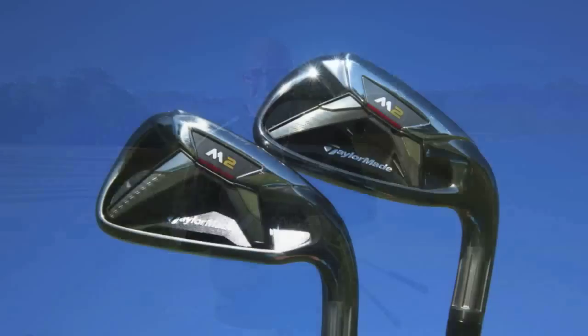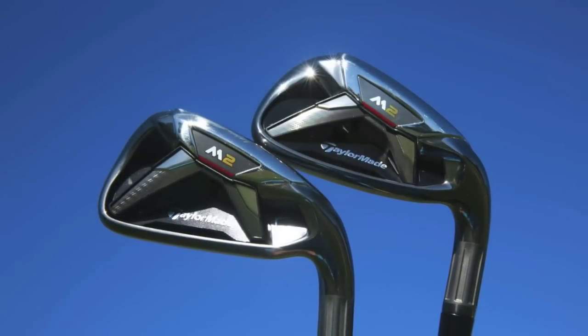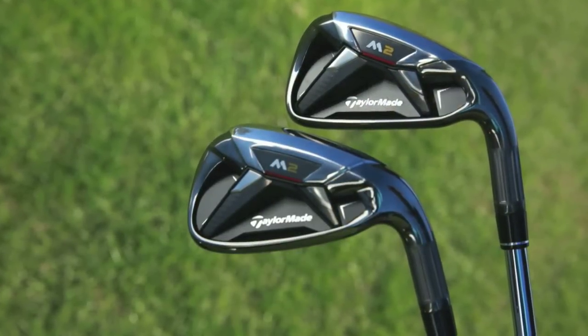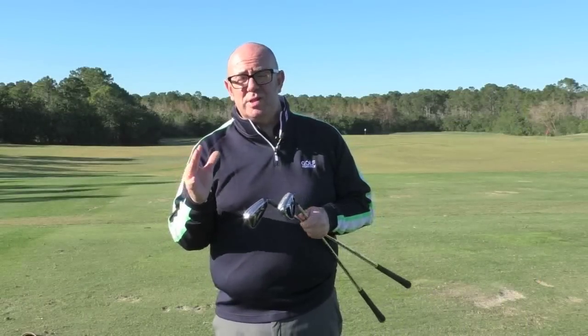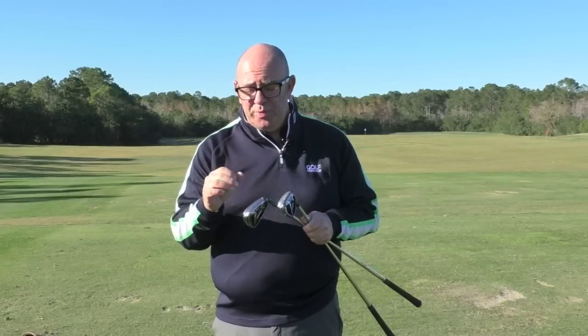TaylorMade always create a lot of hype whenever they release a product, and the M2 irons will be no different, I'm sure. They certainly look like they've got a lot of technology packed into them, and TaylorMade's R&D guys have been very busy trying to deliver that combination that all game improvers want — more distance but extra levels of forgiveness — and I think they've done a really good job there.